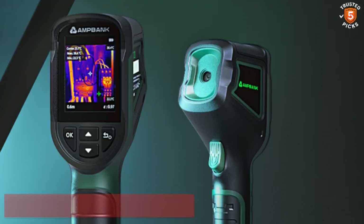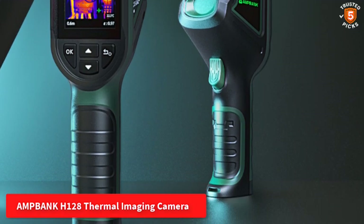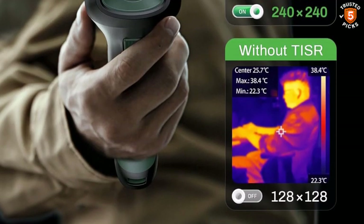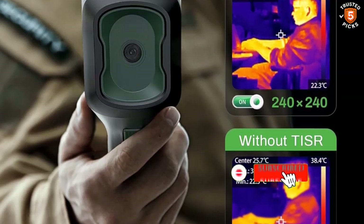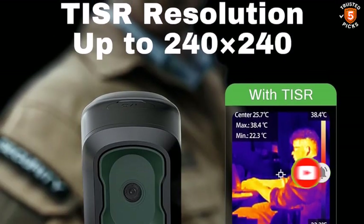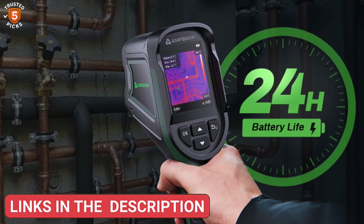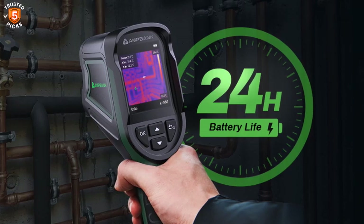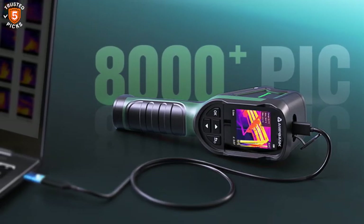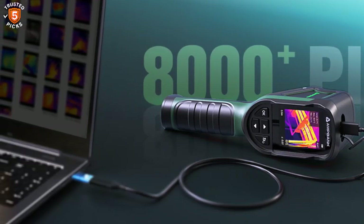Number 5: AmpBank H128 Thermal Imaging Camera. The AmpBank H128 is designed for clarity, durability, and long-lasting performance. Featuring TI-SAR technology, it enhances its base 128 by 128 resolution to 240 by 240, providing sharp and detailed images ideal for identifying even the smallest thermal anomalies. Its 40 mK sensitivity ensures that subtle temperature differences are easily detected, while the 25 Hz frame rate delivers smooth and uninterrupted viewing. One of its strongest features is an impressive 24-hour battery life, and a standard tripod mount allows for steady inspections.